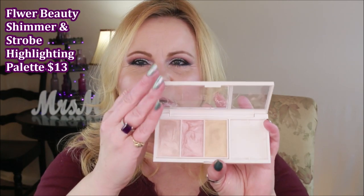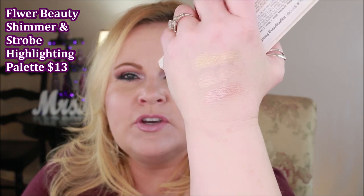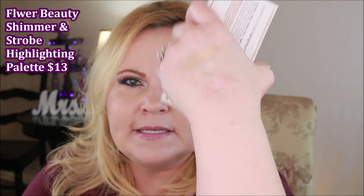Here are a few other Flower Beauty things I got. This is their highlighting trio — it's one of those that is every bit as good as a high-end highlight. All the colors are very wearable and really pretty. That's actually the one I have on today. I also picked up the Warrior Princess mascara from Flower Beauty and so far so good — it seems to separate and fan my lashes out nicely.